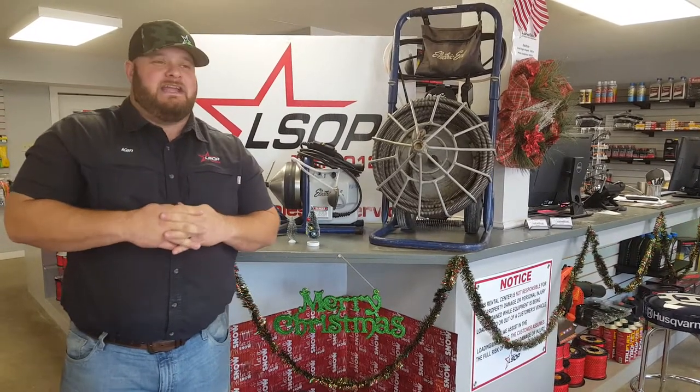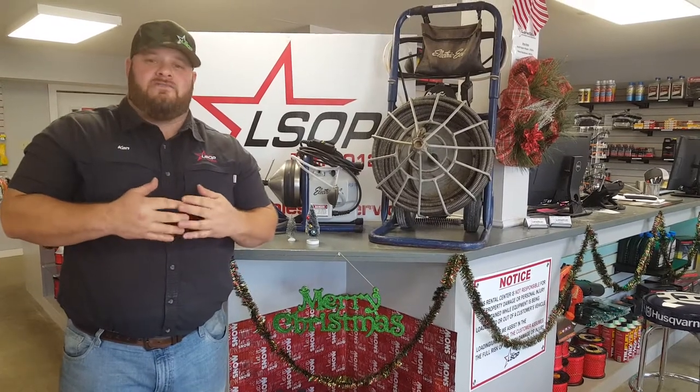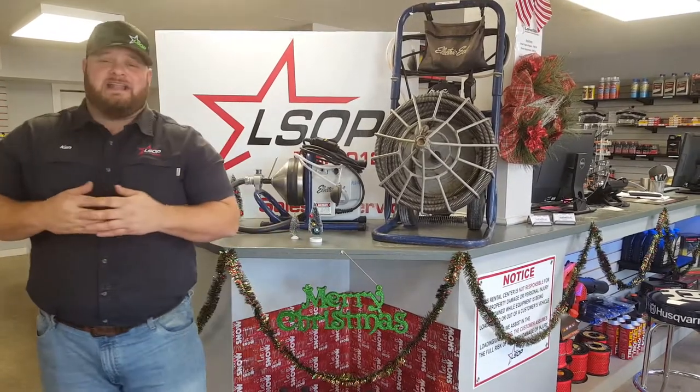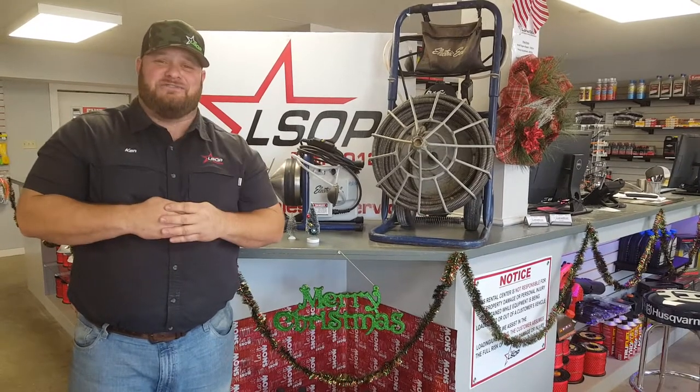The reason we're bringing this up is because it was the first day back and we probably had 40 calls for sewer snakes at the Onalaska location, a few here at this location too. So it made us recognize that we need to let you know that we have these products sitting here in stock ready to rent.